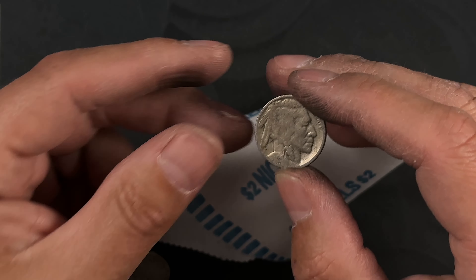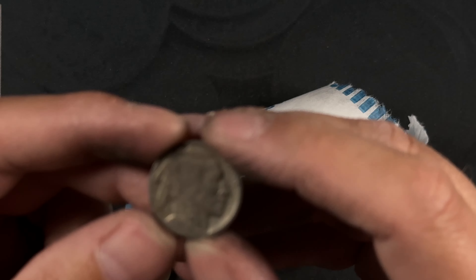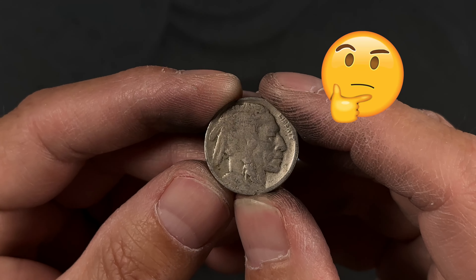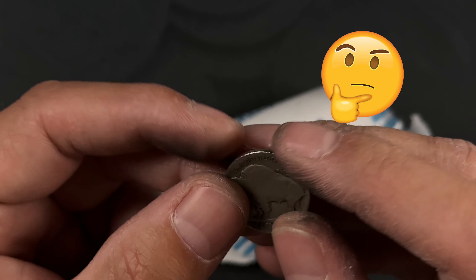So close to a date on this one. I think that's a 1928, and there's no mint mark, so that's a Philly.